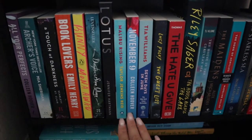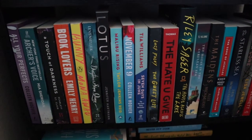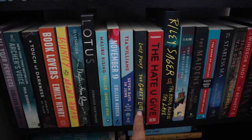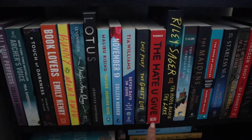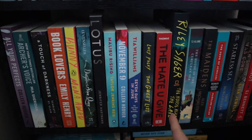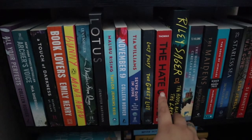The Guest List by Lucy Foley — I've heard good and bad things and I'm nervous about it. The Hate U Give — I really want to read this for Black History Month. I did something similar for Hispanic Heritage Month with Mexican Gothic, I'm Not Your Perfect Mexican Daughter, and You Had Me at Hola, and I want to do that again.